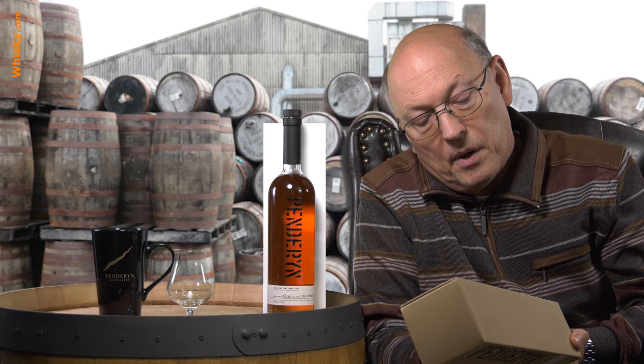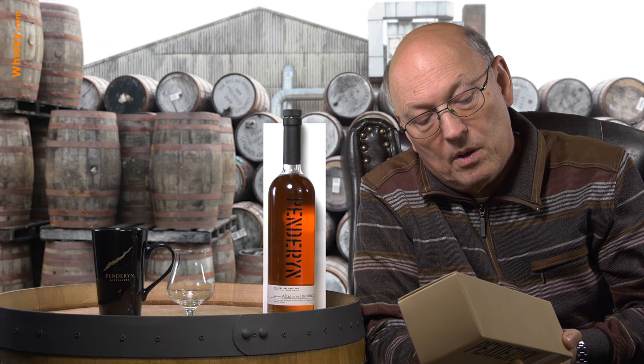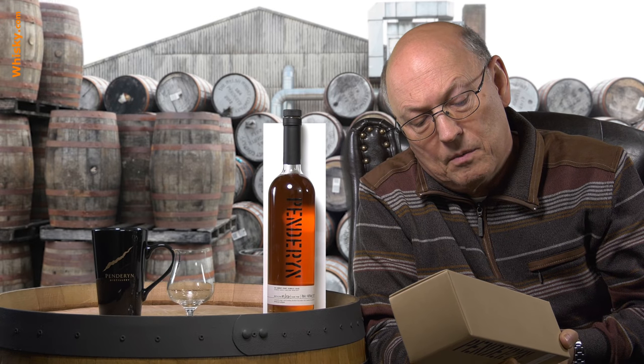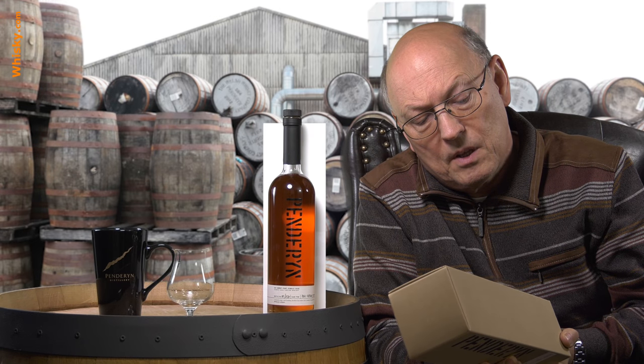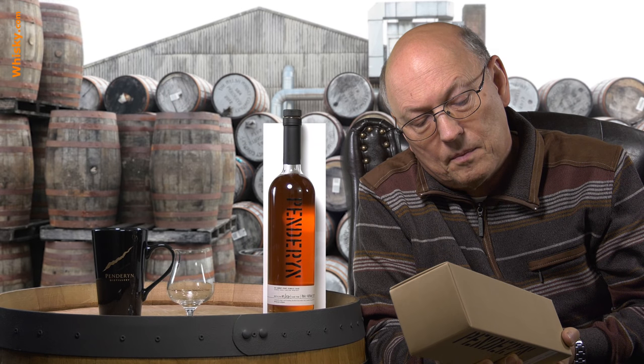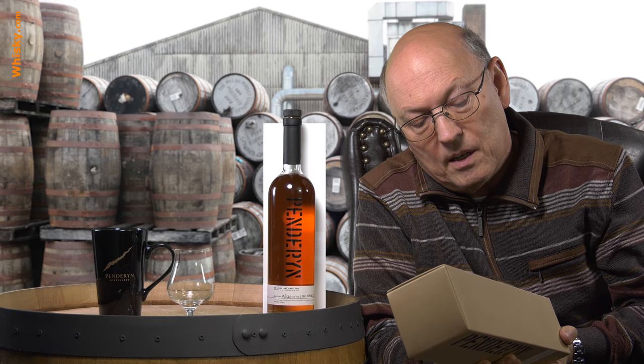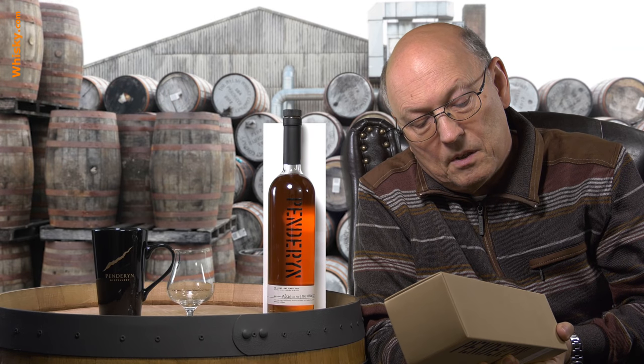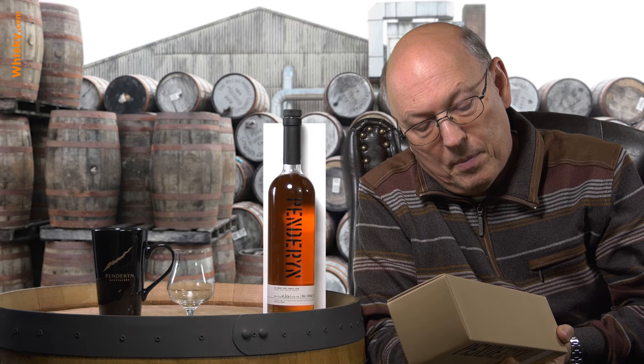Tasting notes: aromas of fresh fruit with apple, milk chocolate, together with a smidge of red fruits — raspberries and red currants — and nutmeg. Taste: peachy and sultana sweetness with a touch of cinnamon and oak wood spices. Finish: a lingering sweetness with a hit of pepper.